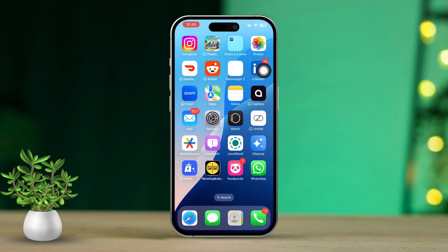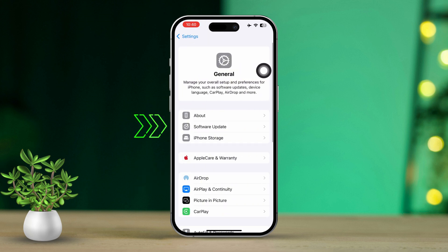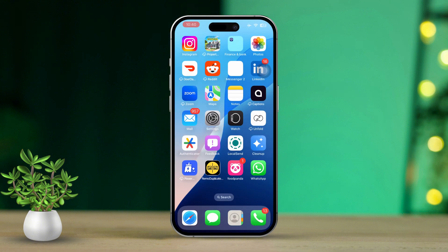Solution 2: Check software updates. Open the Settings app. Scroll down, then tap on General. Select Software Update. If an update is available, download and install it. After updating, check if the Find My iPhone option is still grayed out.